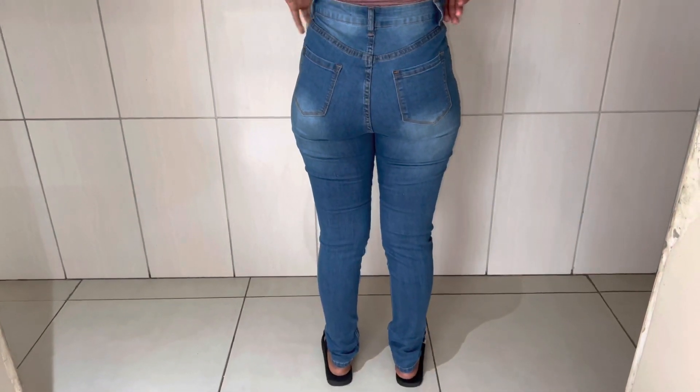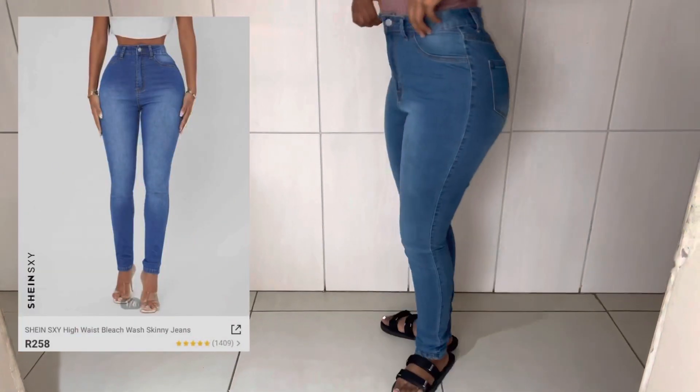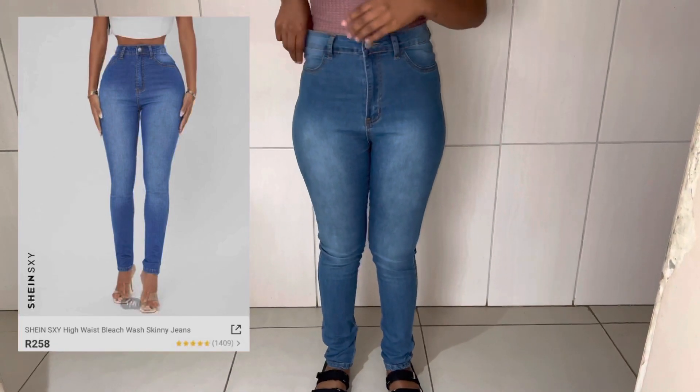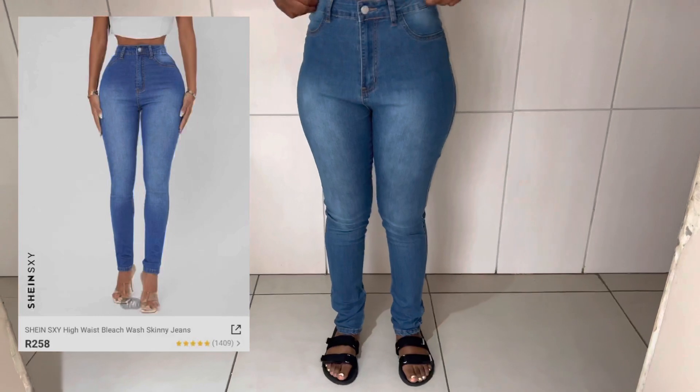And this is a sexy high-rise bleach wash skinny jeans, also medium wash, and I got them for R258. They're also big — I won't lie — I wish I got them in a smaller size.